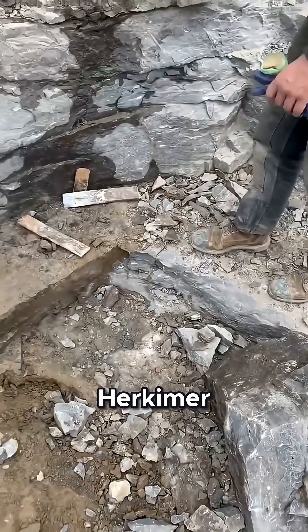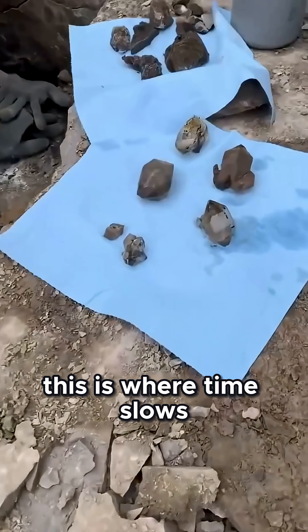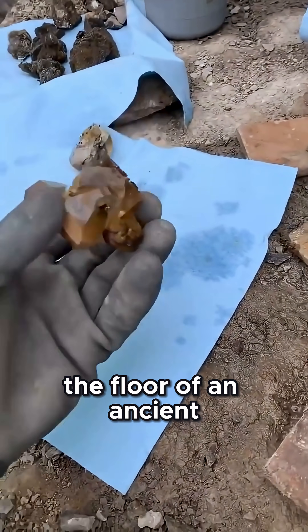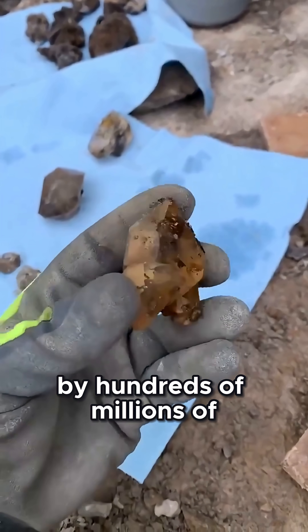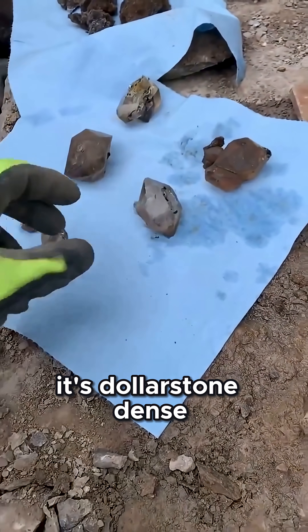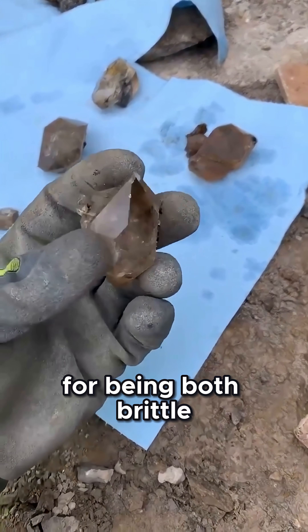Most people don't realize Herkimer mining is both a science and a grind. This is where time slows down. You're kneeling on rock that was once the floor of an ancient ocean — stone that predates the dinosaurs by hundreds of millions of years. This isn't just rock. It's dollar stone: dense, fossil-rich, and notorious for being both brittle and stubborn.